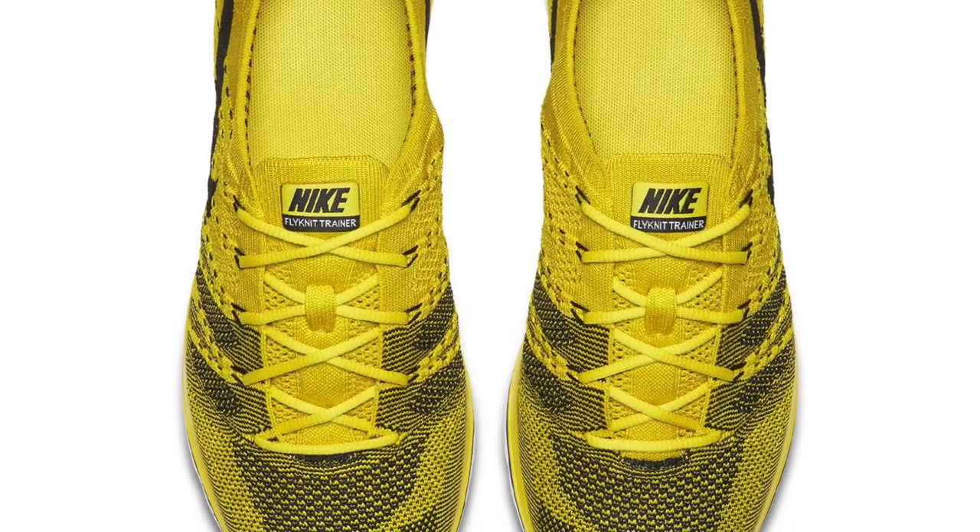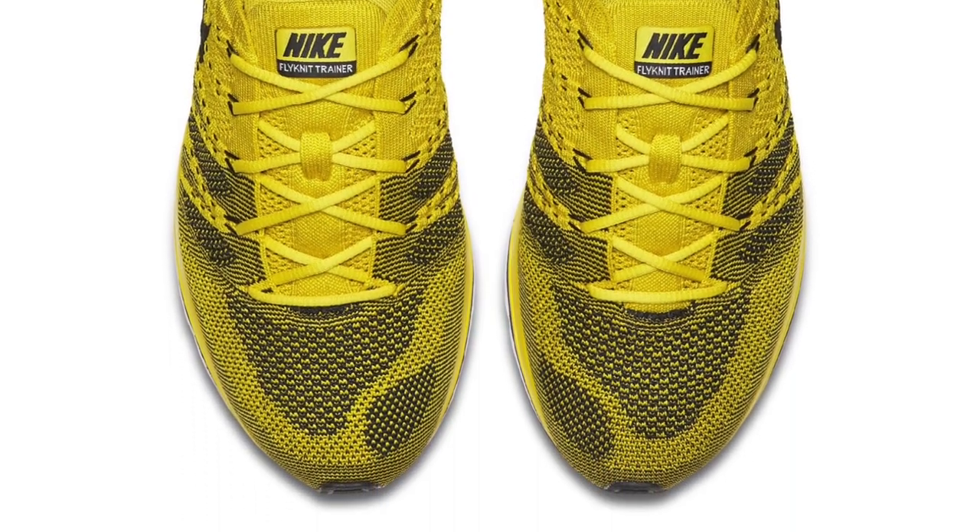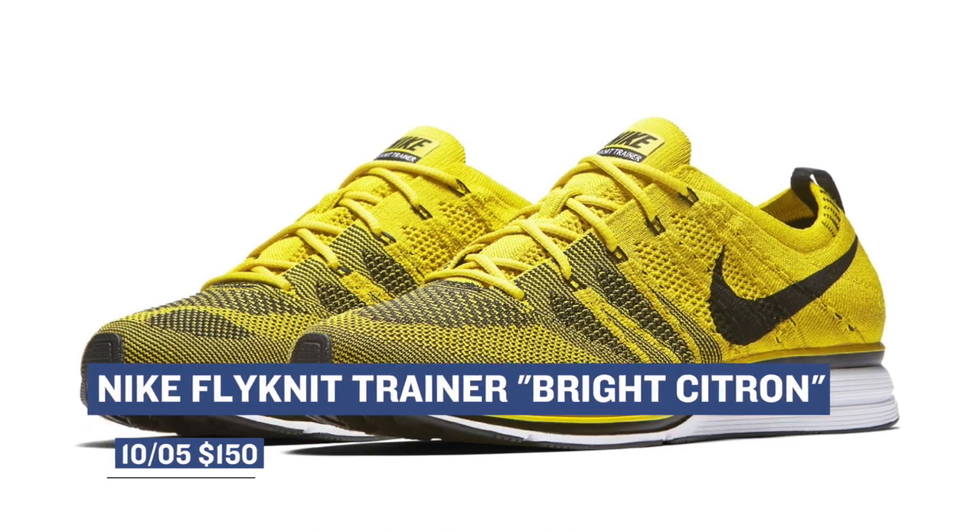Jumping over to Beaverton, we have the Nike Flyknit Trainer in Bright Citron. These have been a fan favorite and Nike is doing a great job with the colorways of the Flyknit Trainer. Those are going to cost you $150.